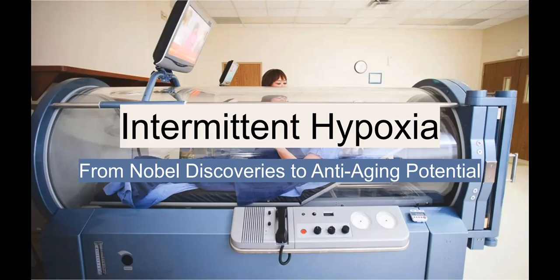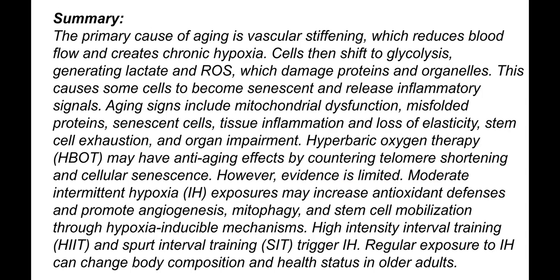In this video I will talk about intermittent hypoxia and how to use it for anti-aging. As always, I recommend you to download the presentation as a PDF file from the link in the description.